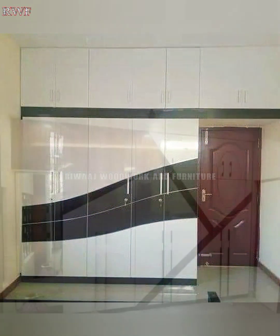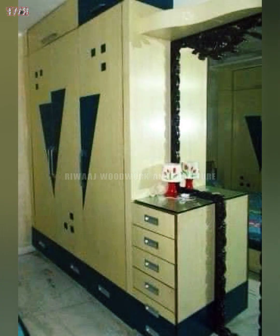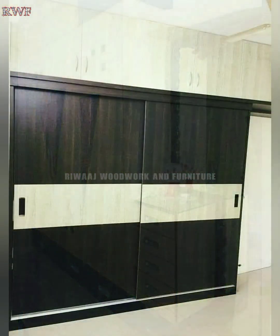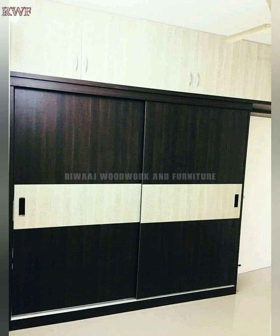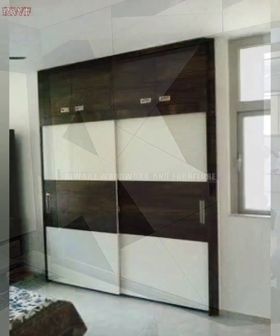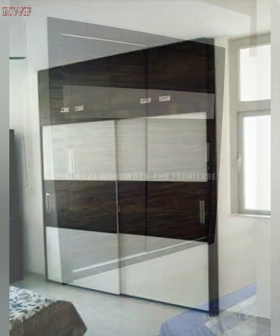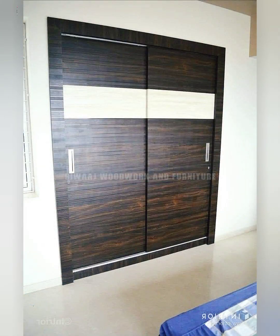The ideal wardrobe design keeps a number of factors in mind, such as the size of the room, the types of furniture you have, and the overall ambience you want to create in the space. When creating your own wardrobe, look for designs that maximize your existing space and can be customized to your specific needs.